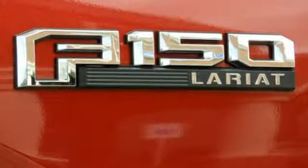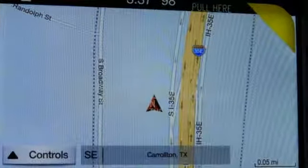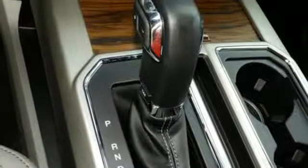Integrated navigation system with voice activation, Wi-Fi hotspot, front heated and ventilated leather split bench seats, auto dimming rearview mirror, remote engine start, dual zone climate control.